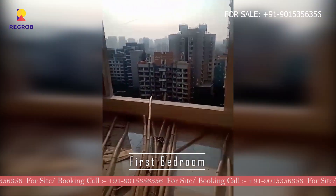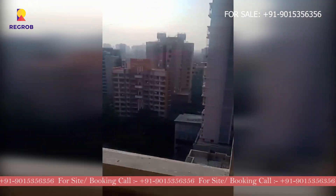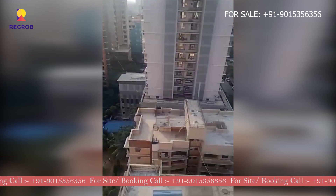Moving on to the bedrooms. Here is the first bedroom. It's perfect for a kids' bedroom.